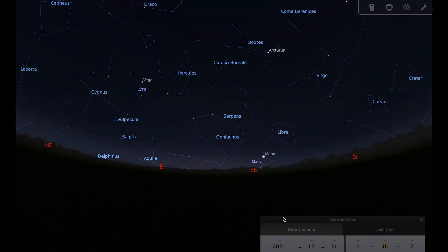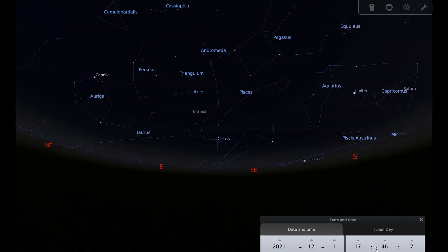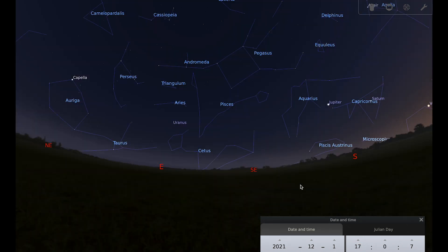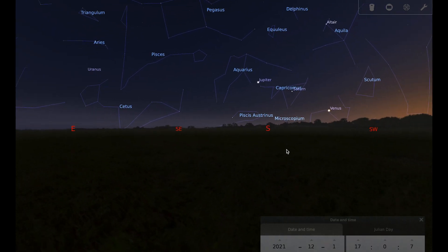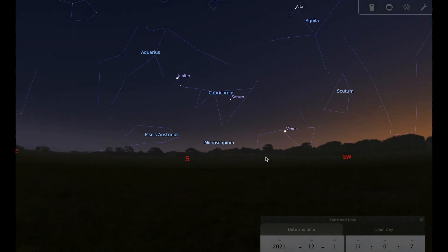Now let's think about the rest of the planets. Going back to the first of the month, into the evening or afternoon sky at around five o'clock, you can see Venus, Saturn, and Jupiter all in a line. So a really good opportunity at the beginning of the month to see these three planets all very close to each other.